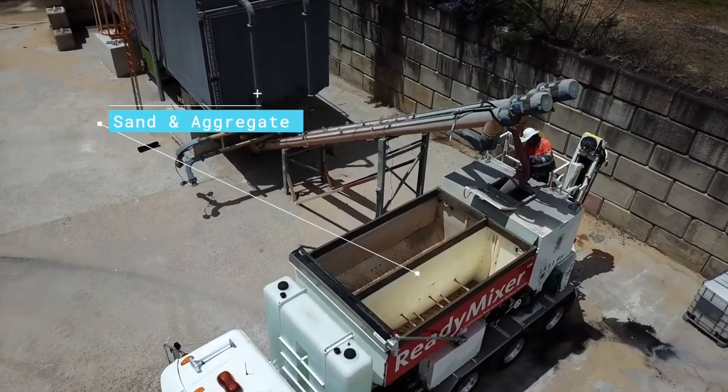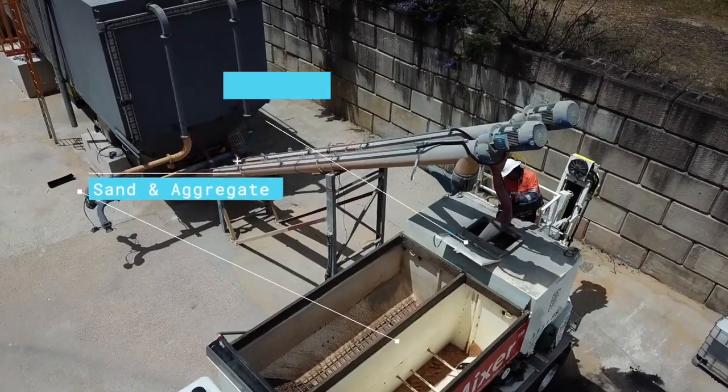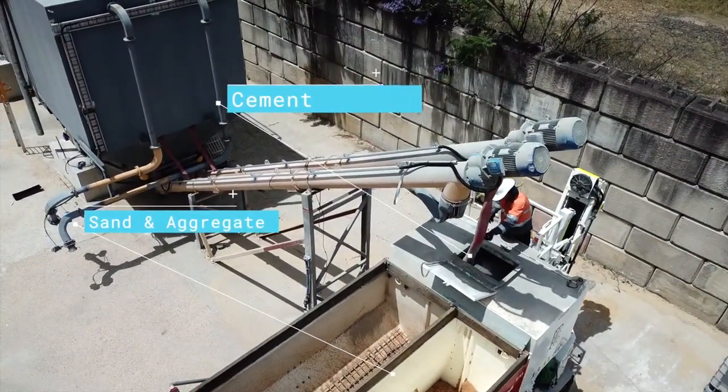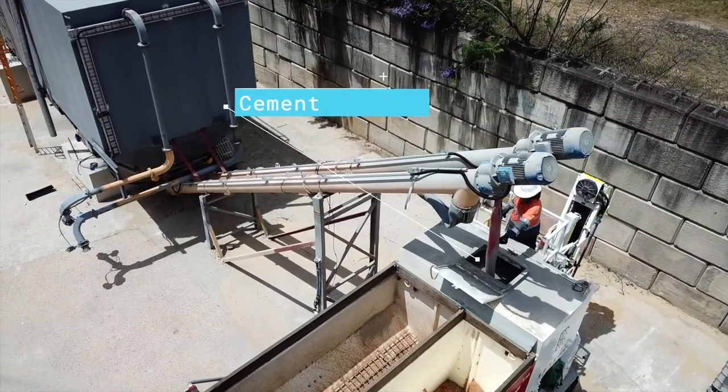Sand and aggregate are stored in separate bins, with cement stored in a watertight compartment, and water and admixtures carried in polypropylene tanks on the mixer.